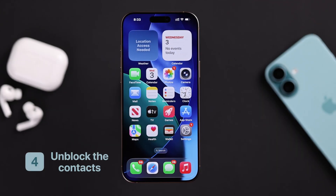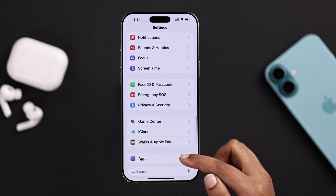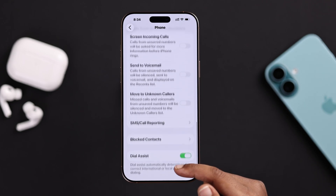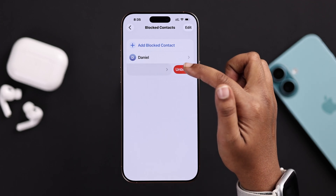Now check some quick settings. From your Settings app, go to Apps, then Phone, scroll down and check your blocked contacts list. If the number you're calling is there, just unblock it.